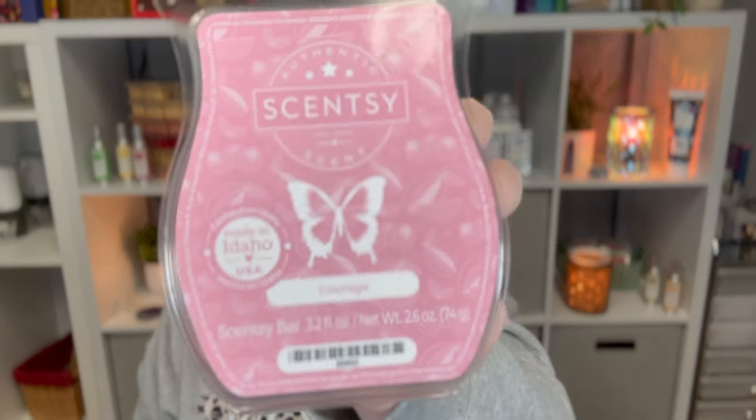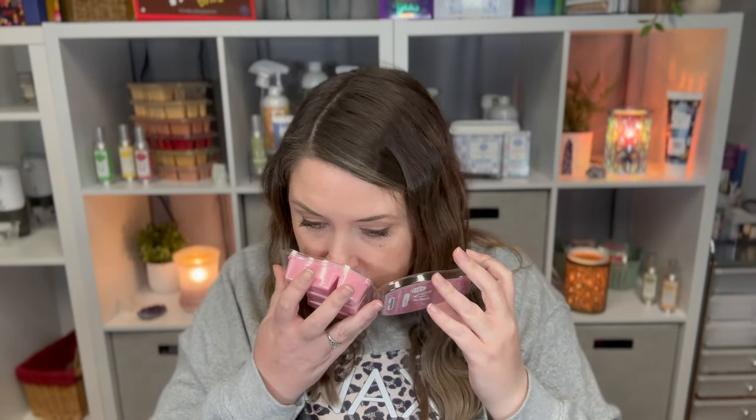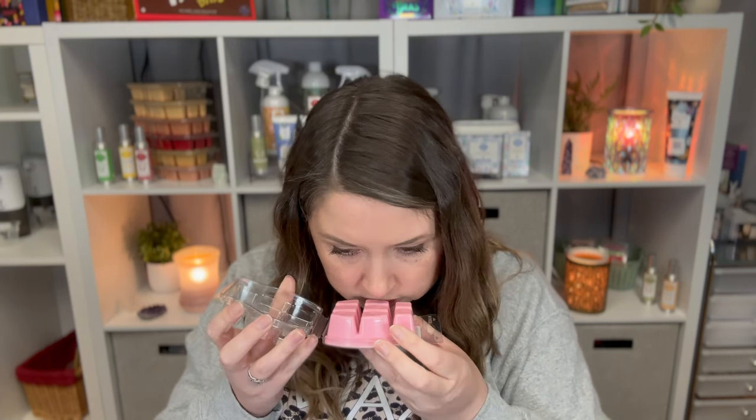You can get the whole set for $17. The first bar is called Courage and it is bold raspberry and rum mango, leaping into pink amber. I've never smelled these before. You definitely get the raspberry — my mom likes raspberry and mango so she might like this one. It's pretty good.